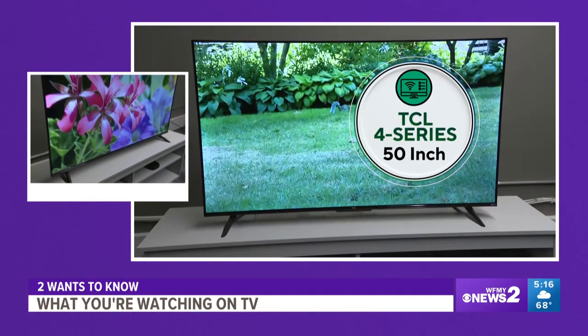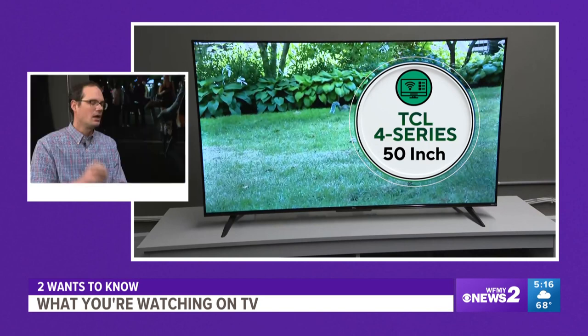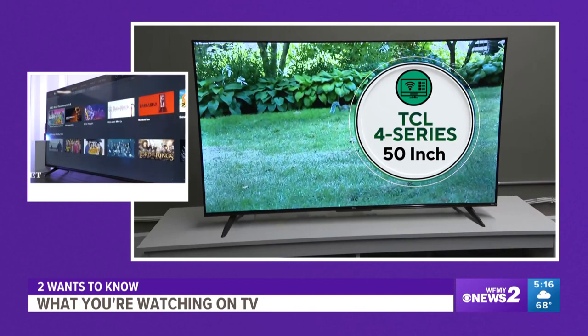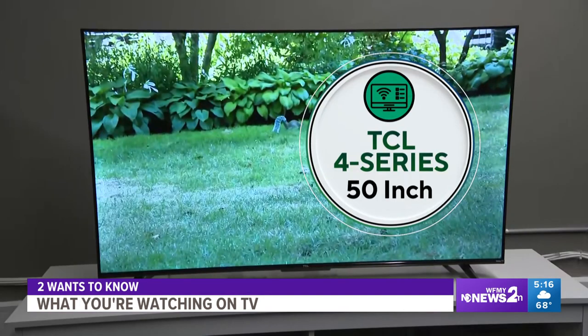The TCL 4 Series is an excellent budget model — a great smart TV. Very good picture for the money and available in a range of sizes for really cheap. I want to make sure you see this screenshot so you know: it is a 50-inch TV for about $300. It is a TCL 4 Series.